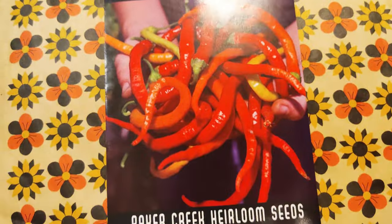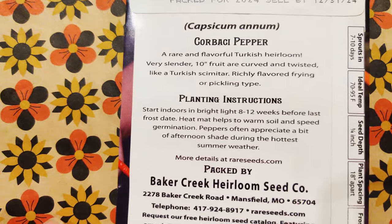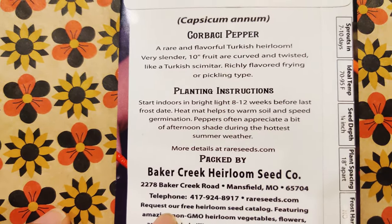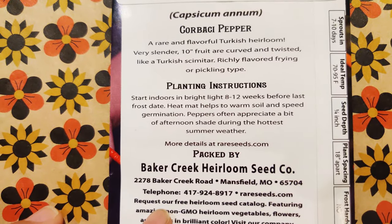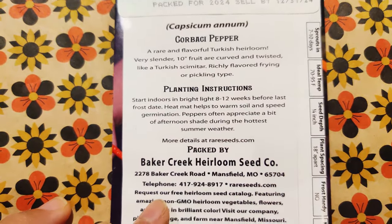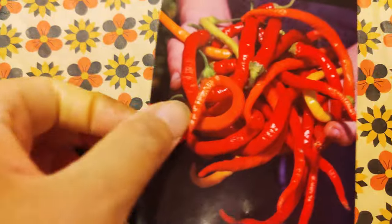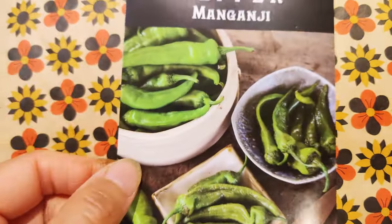Korbachi — look at that, that looks so good. And it is a Turkish heirloom, slender, 10-inch fruit that is curved and twisted like a Turkish scimitar. Richly flavored frying or pickling type. Yes! So I could stick this in a stir fry, or I could give it to my mom because she likes to pickle things. I love that.